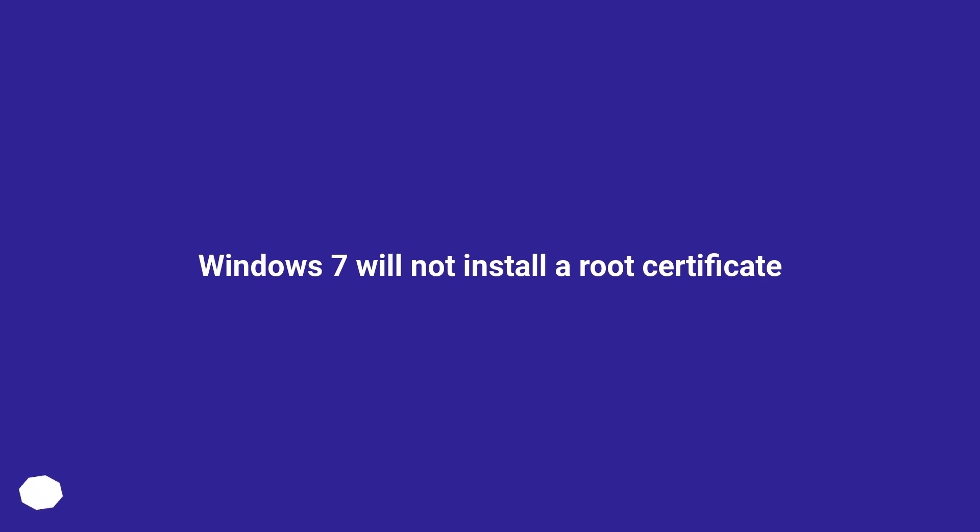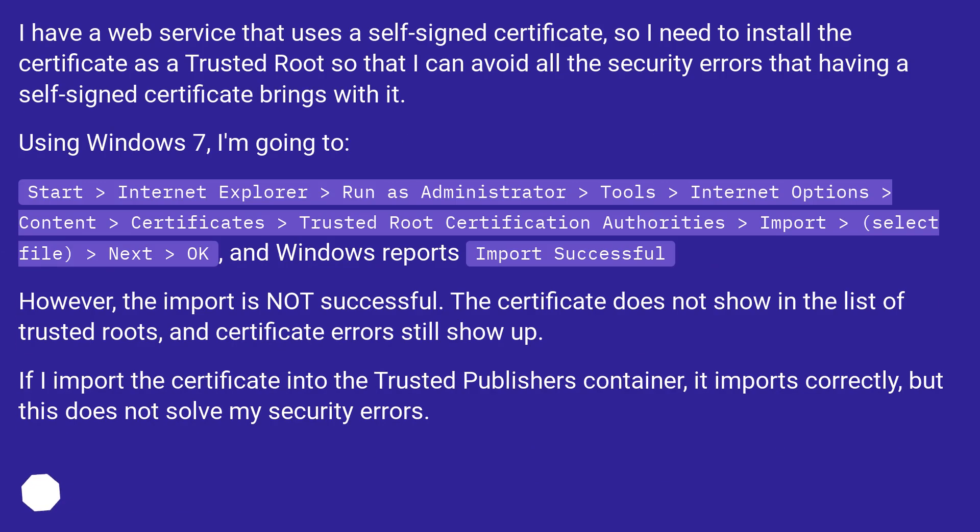Windows 7 will not install a root certificate. I have a web service that uses a self-signed certificate, so I need to install the certificate as a trusted root so that I can avoid all the security errors that having a self-signed certificate brings with it.